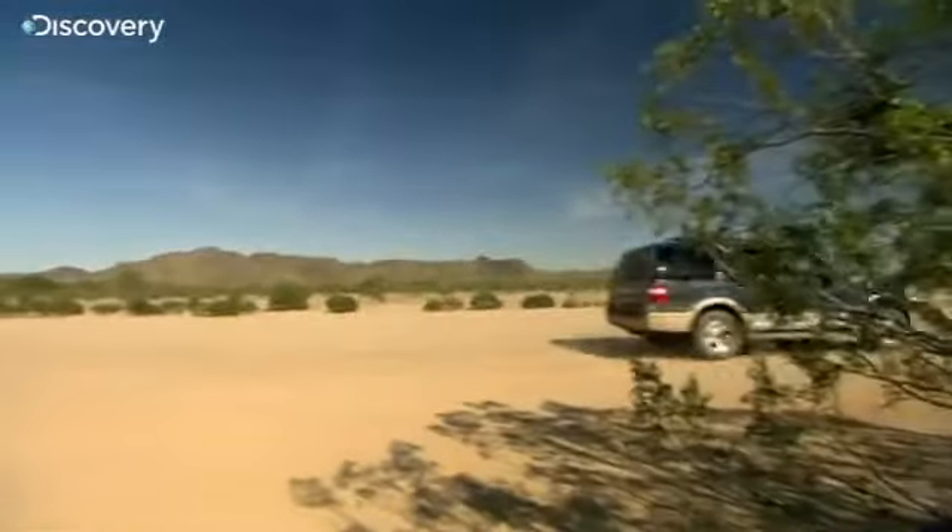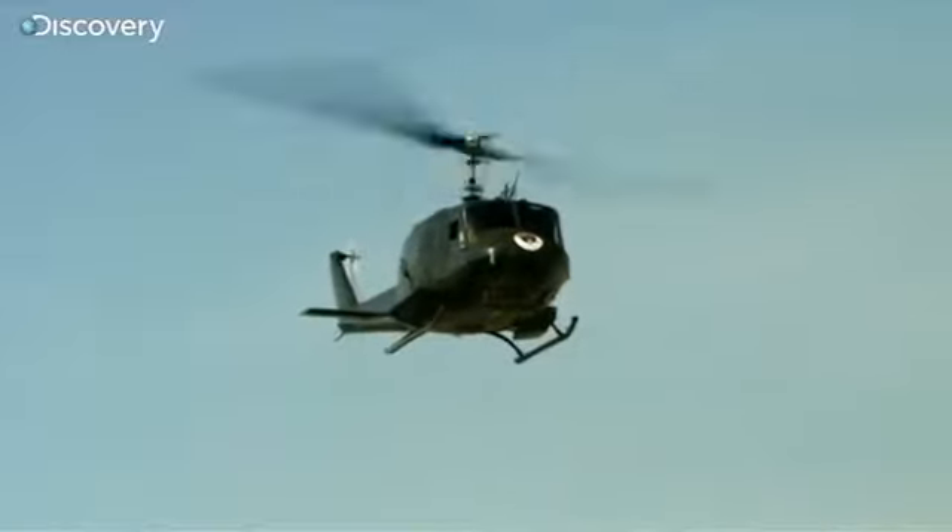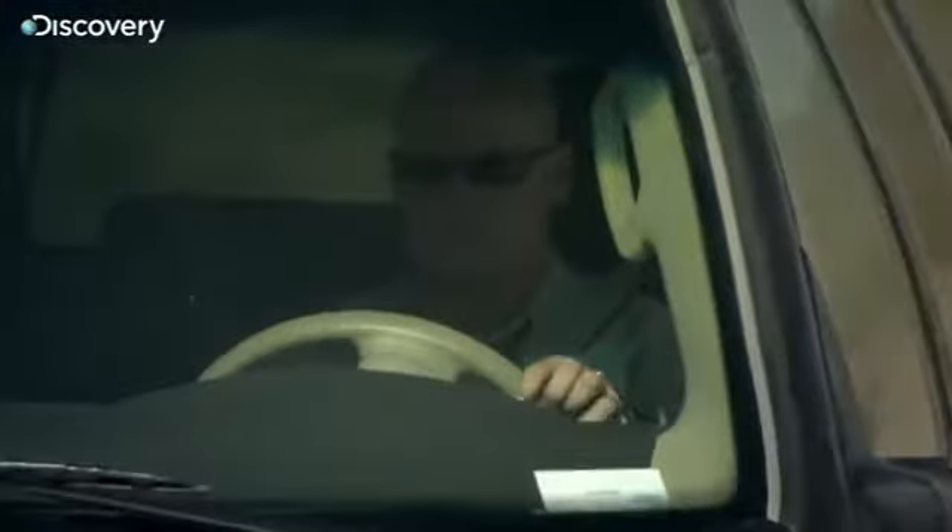At a 7,000-acre range just outside of Scottsdale, it's my turn to find out if the Dillon M134 performs as advertised.